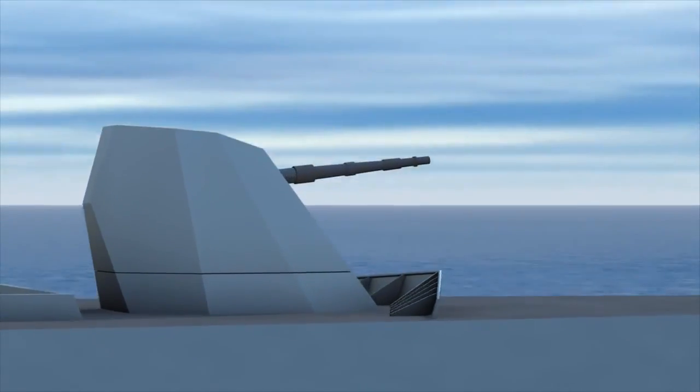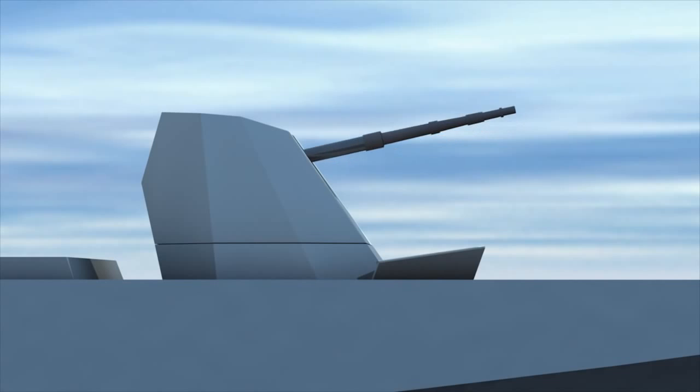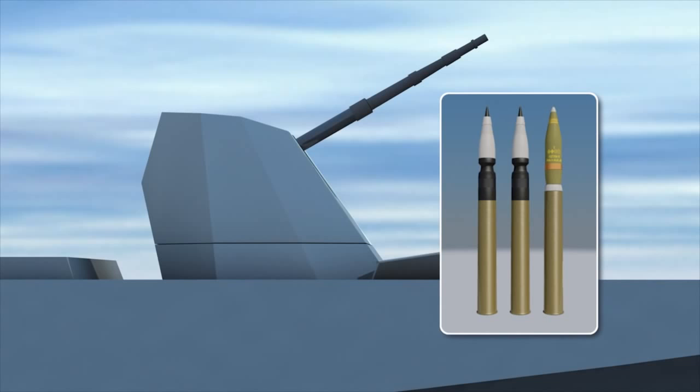Additional improvements focus on the gun. The barrel of the 127/64 Lightweight gun system is more than a meter longer than its .54 caliber ancestor. The new barrel design is justified by the need to increase the gun system's maximum engagement range, both when firing standard 127mm rounds and OtoMelara's Vulcano ammunition.